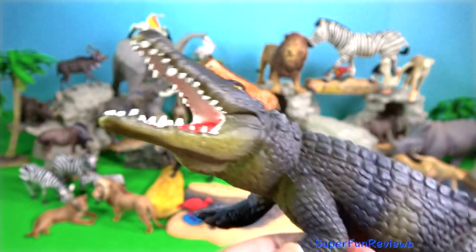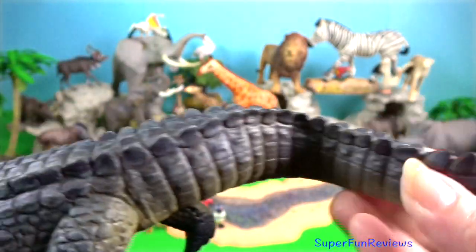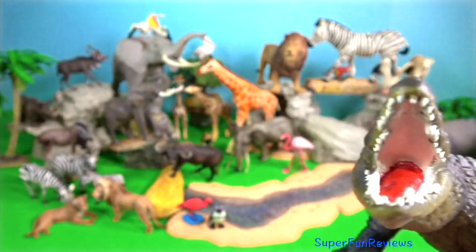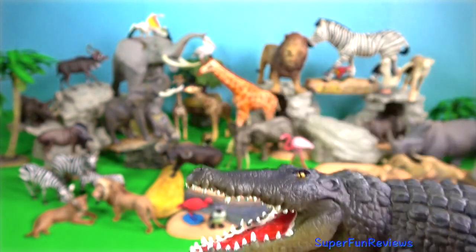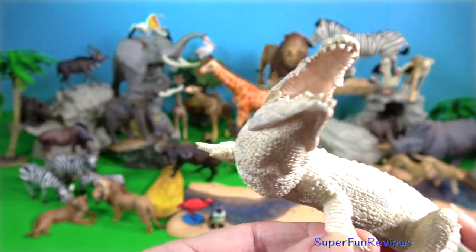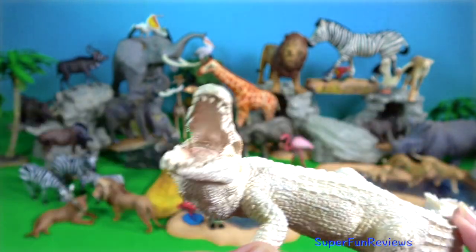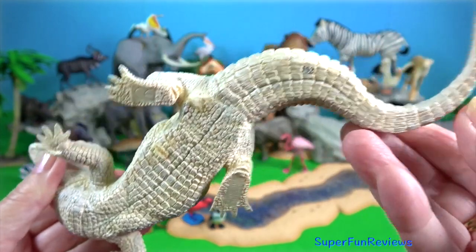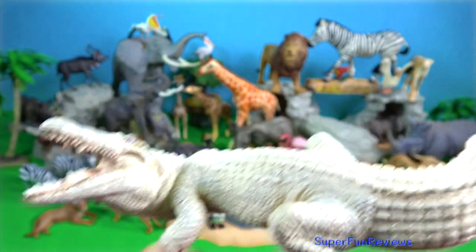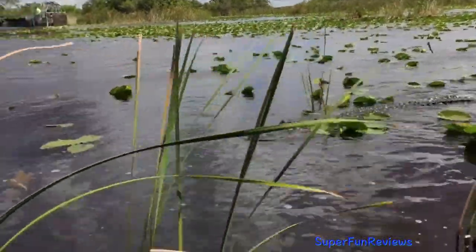Crocodile. The extremely powerful jaws of the saltwater crocodile are responsible for creating the strongest bite in the animal world. Their strong teeth can be up to 13 centimetres in length. These two characteristics and the animal's ability to hold its breath for long periods of time make it the perfect predator for hunting large land mammals. They lurk along the water's edge and attack in a violent lunge at any potential prey that approaches the water.